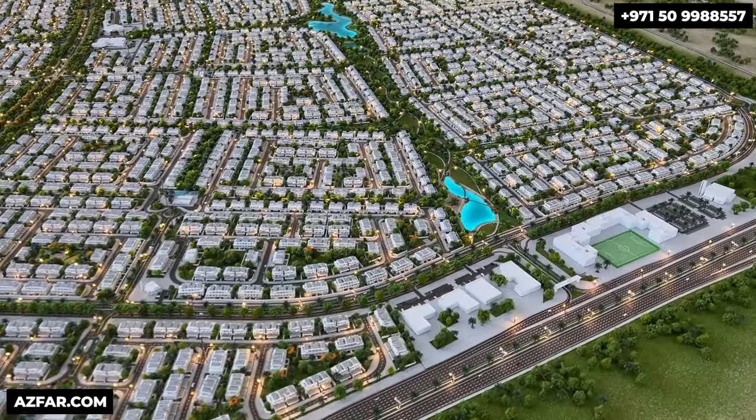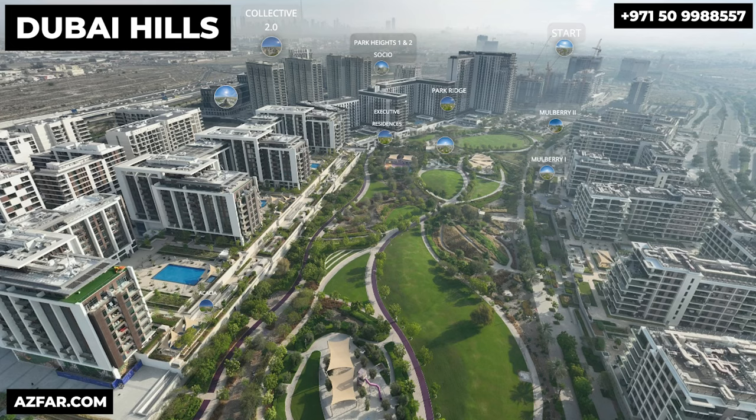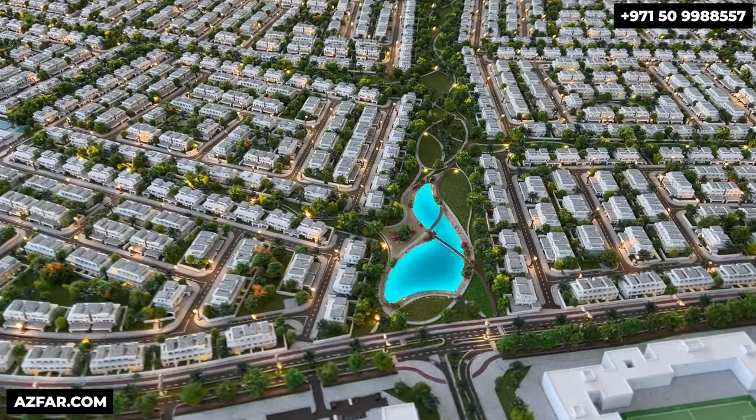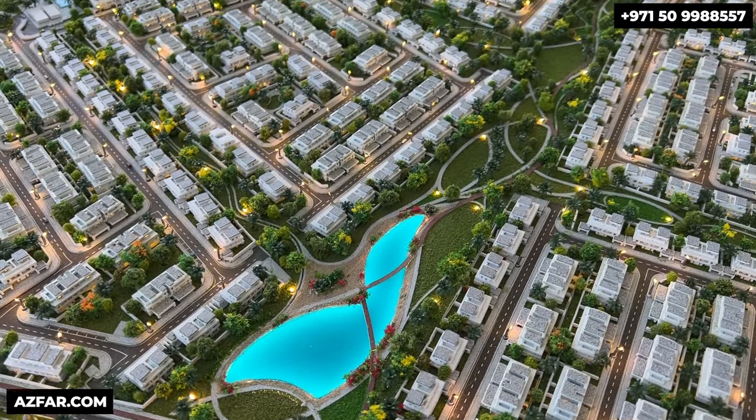This community is a sprawling 81 million square feet. To give you an idea, Dubai Hills is 120 million square feet — so you can imagine how huge the Heights is, consisting entirely of townhouses and semi-detached villas. While all homes offer excellent amenities, the semi-detached villas bordering the green park and water streams have the best views.